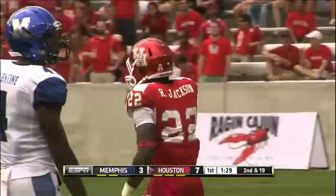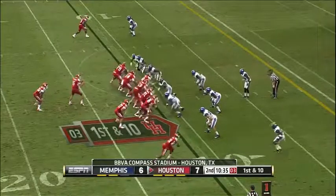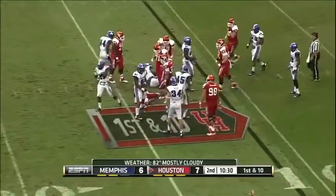Houston trying to go so fast, the Memphis defense wasn't even set yet, but I get three in turnover margin. And now O'Korn from the pistol will hand it off. Ryan Jackson met in the backfield again.